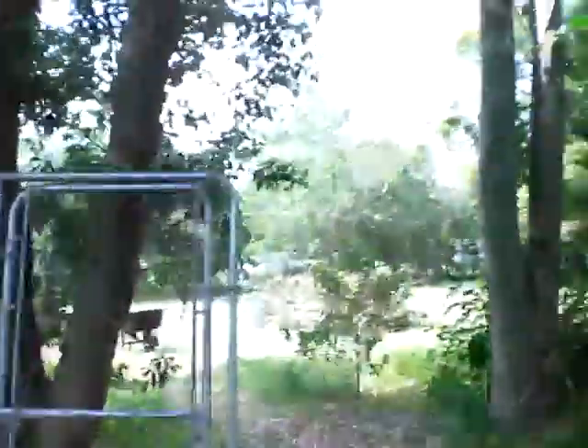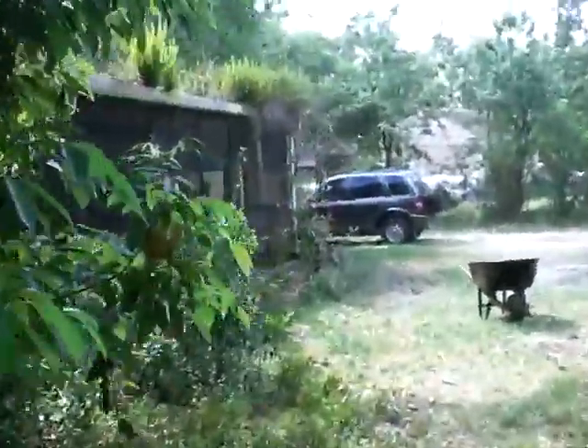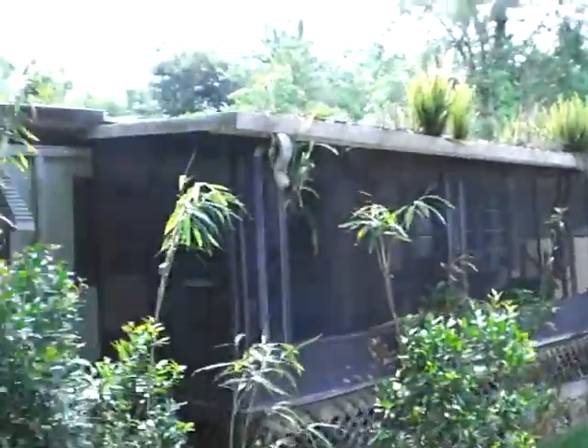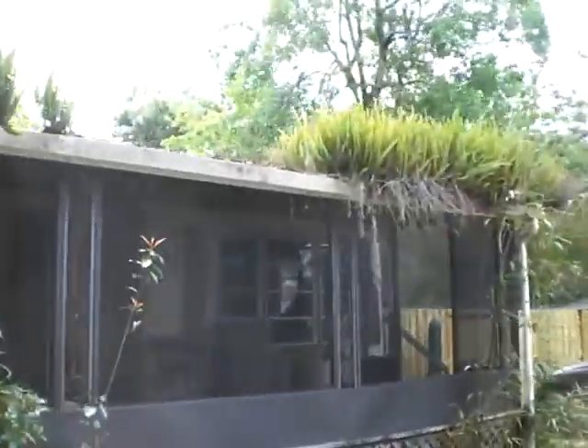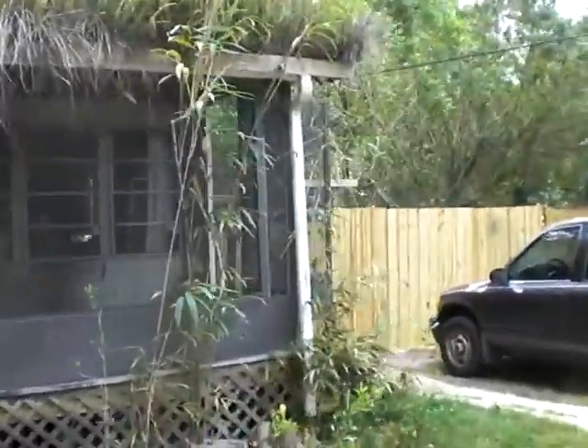The front part of the yard is still all chain-link fenced in, so I let the dogs run around out here in the front and they can't get out. I usually leave Monkey in the back while I let Scratch and Nuts run around in the front.